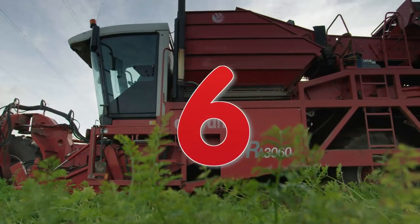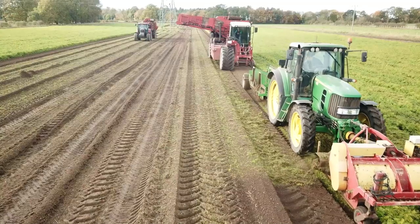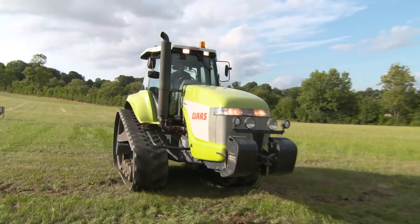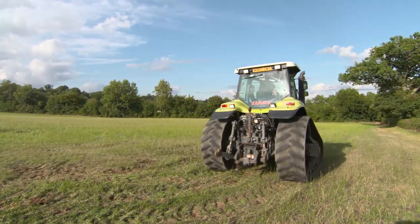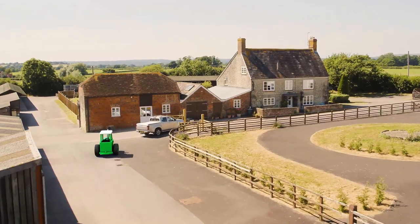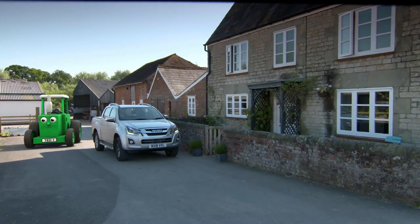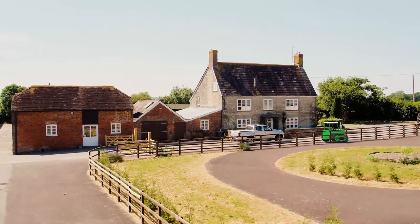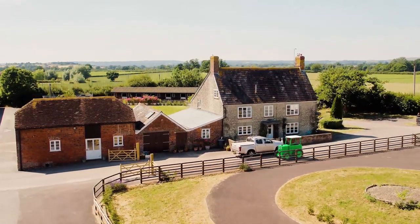Six! Wow, what a lot of different machines, and all with their own special jobs to do. That was really fun. Why not join us again soon for another Tip Top Tractor Ted Farm Challenge. Come back soon! Bye! More Tractor Ted adventures can be found at TractorTed.com.